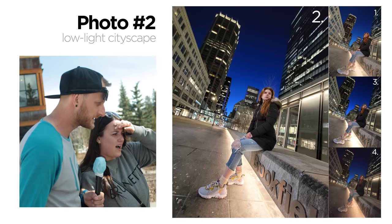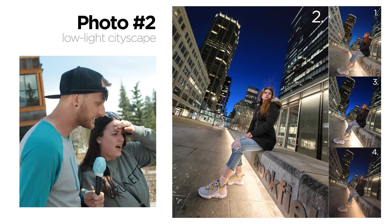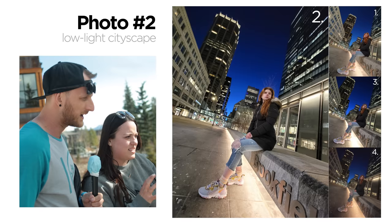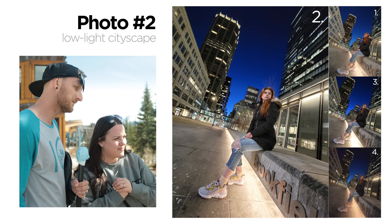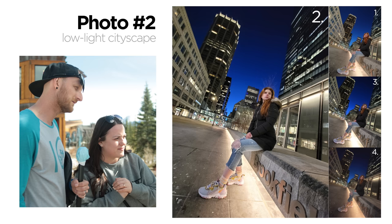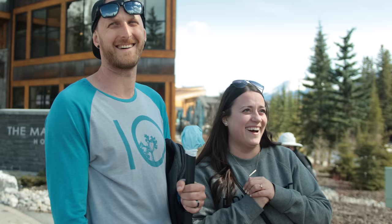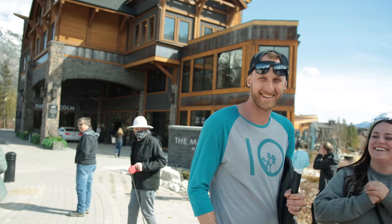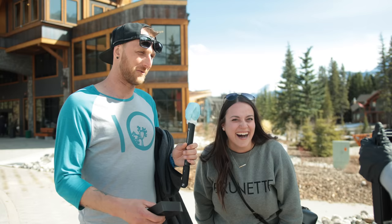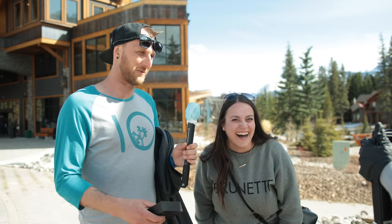Which phone do you think took that photo? I'll say the Samsung. Yeah, we'll go Samsung. The Samsung Galaxy S21 Ultra — this was taken on the Samsung. No way — that is correct! You got it right! So you get a brand new Samsung Galaxy S21 Ultra. First Samsung enthusiast, so it was easy to pick the Samsung.